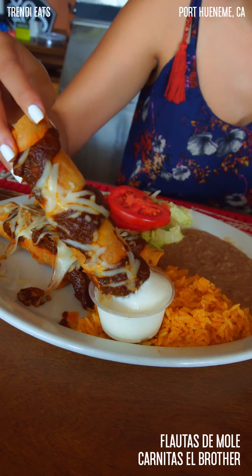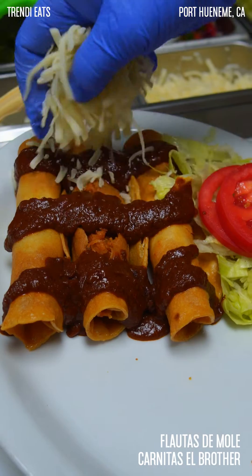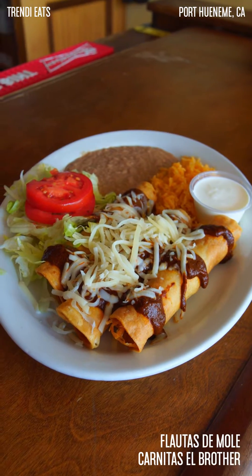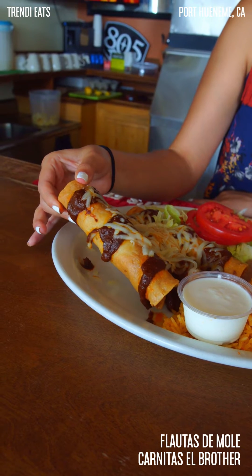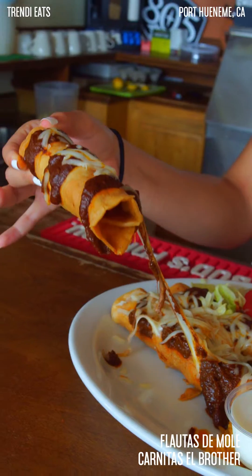Okay you guys, so these are my flautas de mole. They're filled with pollo and then they're topped with mole and cheese. It comes with a side of rice and beans, a little side of sour cream, and then a little salad on the side. I'm going to go ahead and grab one of my flautas — oh my gosh, look at all that cheese. It's my favorite part.